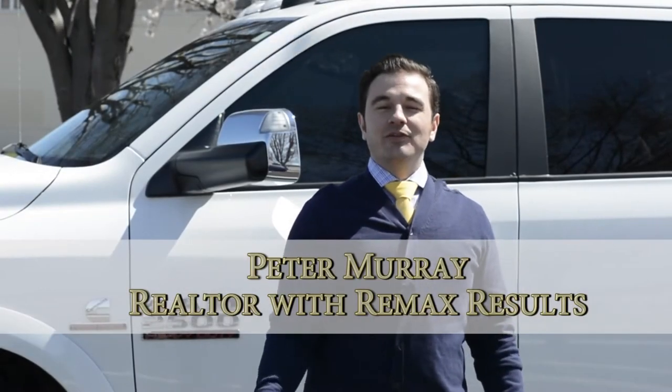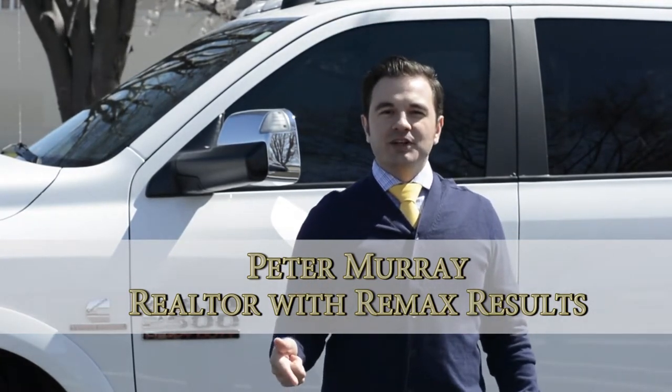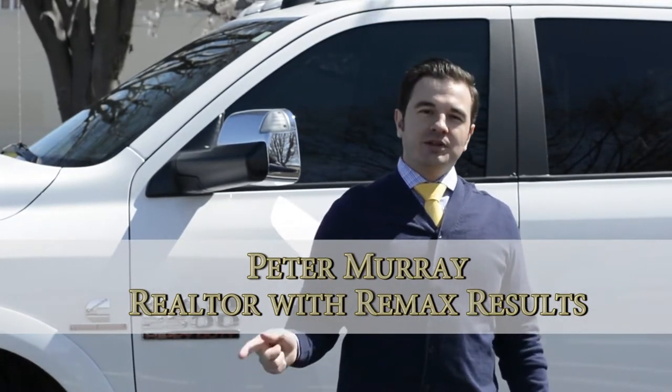Are you ready to sell your home but have a few improvements to do around the house before you list? Before you start those renovations, give me a call. I want to make sure that those renovations you do appeal to the buyers and maximize your return.